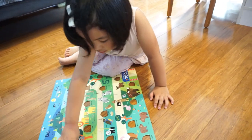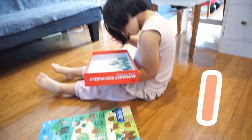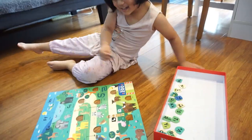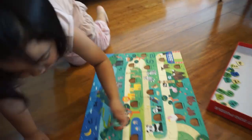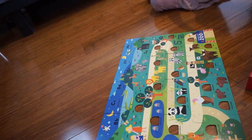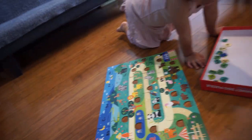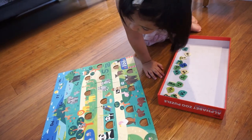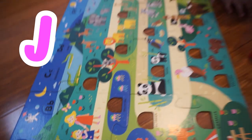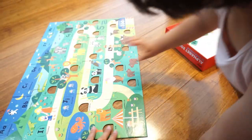We saw an iguana. Can you find the letter I? Because iguana starts with the letter I. That's I. You're right — I. Iguana starts with the letter I. Good job. And then, Sari, we saw another pond with a jellyfish. Jellyfish starts with the letter J. Can you try and look for the letter J? Letter J. Good job!